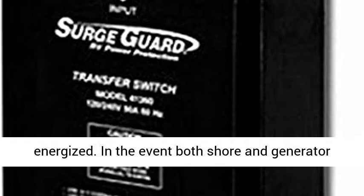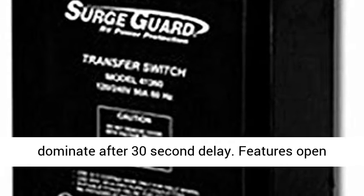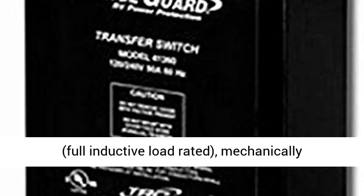In the event both shore and generator powers are available, generator power will dominate after a 30-second delay. Features include open-neutral, reversed polarity, 34-second delay for cold generator starts, 50-amp Florida-rated contactors, full inductive load rated, mechanically interlocked contactors, electrically interlocked control circuit, and a black powder-coated steel enclosure with rugged heavy-duty construction.